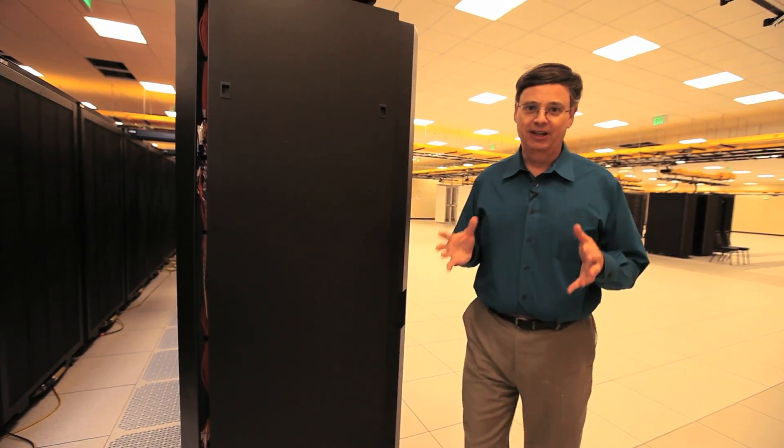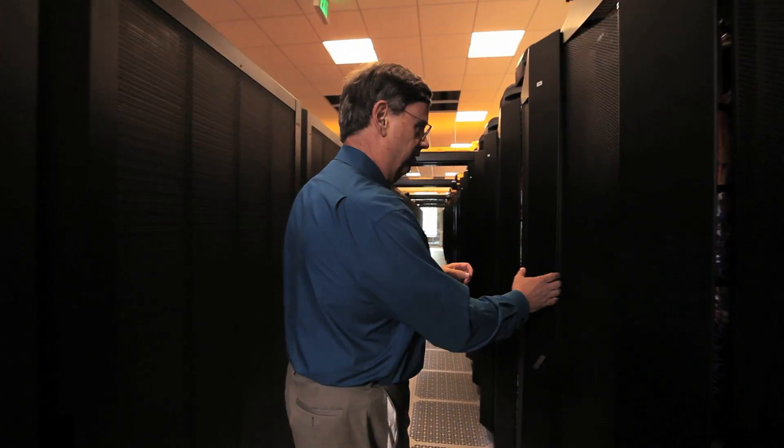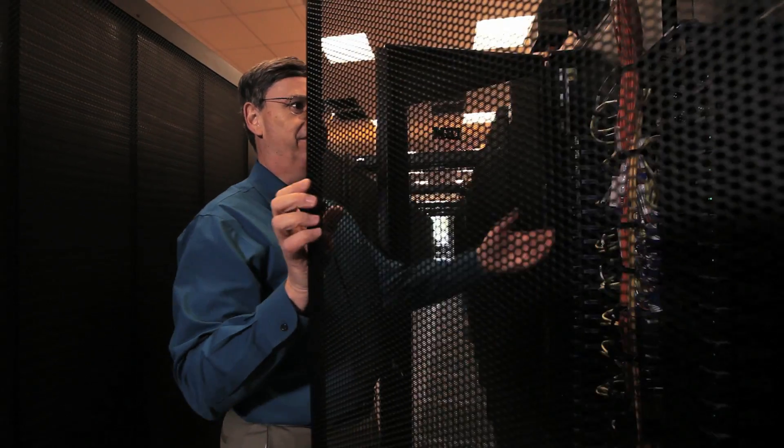Now I'm going to show you something that most people never get to see, and that's the inside of a supercomputer. What we're going to do is pull out one of the computing nodes and take a look.